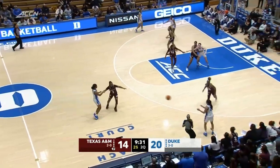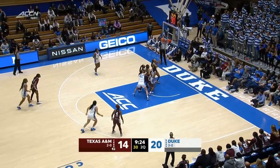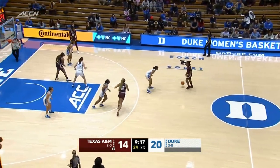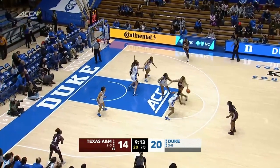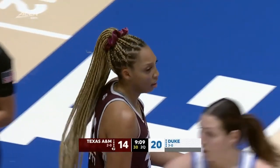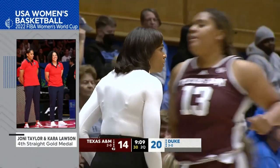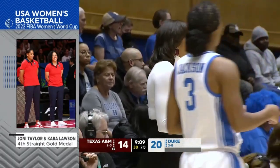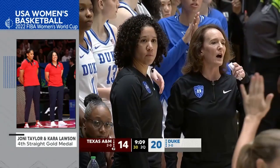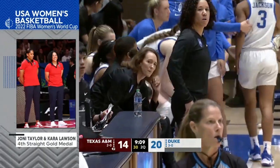Richardson shoots a three — in and out, two for seven. Patty with the rebound. Coach Lawson and Coach Taylor got to work as coaches together this summer as assistants in the FIBA Women's World Cup, bringing home the gold medal for the U.S. They got to spend a month together and really enjoyed spending time with each other. What an opportunity — when you get to coach USA Basketball and travel with some of the best players in the country, you continue to evolve as a coach.